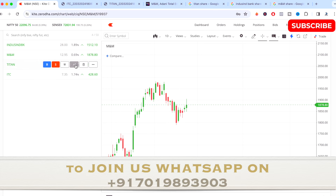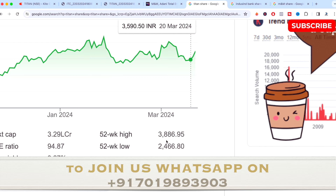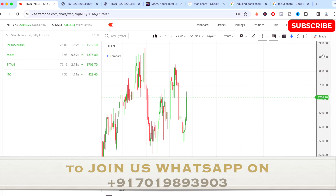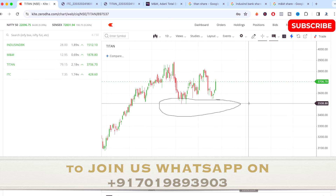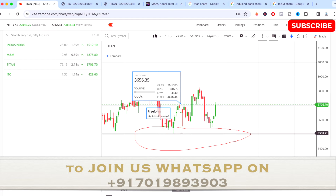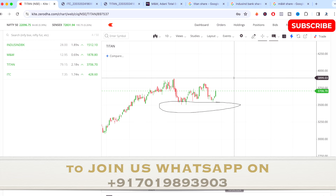The next stock is Titan. From the last six months the stock has been performing in a very good trend and is in a higher section. The 52-week high is around 3886 and currently it's trading around 3692, close to 3700. However, from the last couple of months the stock is in a downtrend. The most important level to watch is around 3510 — if this level breaks, the stock could go into a bearish move.